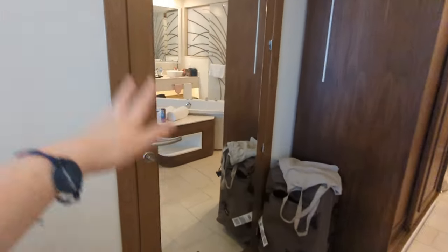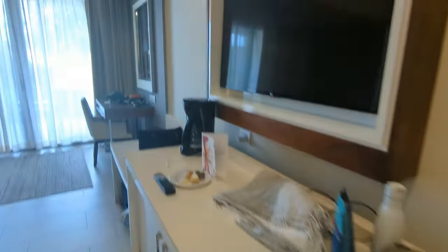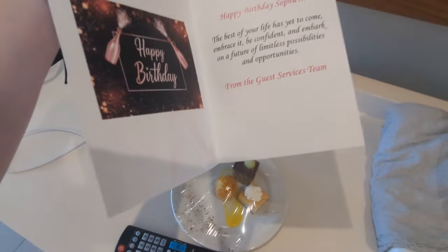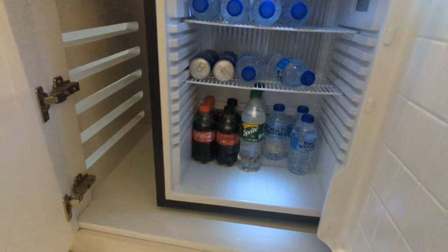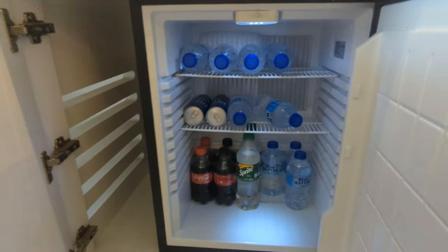There's a connecting room or whatever — we don't know the people next door, we didn't ask for this connecting door. But it has a full-length mirror, which is very nice. And then you've got the TV. I told them it was Sophie's birthday, which is so cute — bless them. In here you've got a mini bar, and it's just waters and some soft drinks.